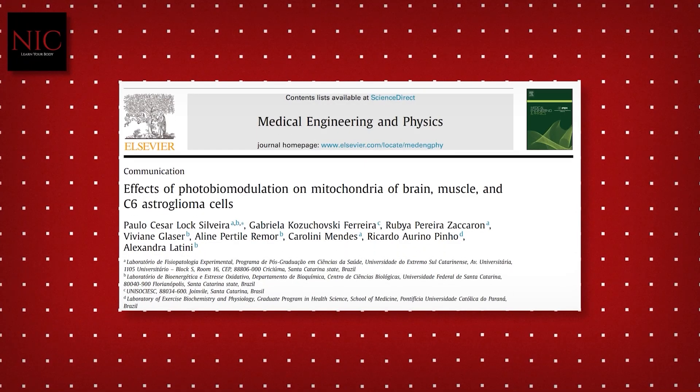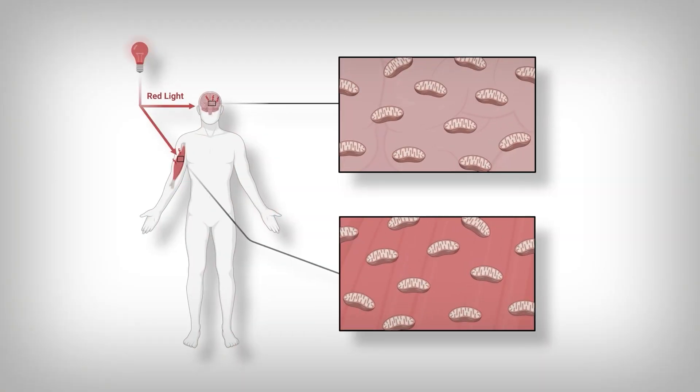That's a bit of background, which is important because we're going to have to fill in some details later and complexify it up. In one study, researchers took photobiomodulation — the fancy term for light therapy — to muscle cells and brain cells of rats, and measured the activity of some of these mitochondrial complexes. Now you see why I introduced you to them.